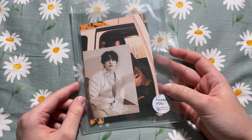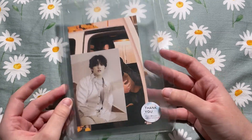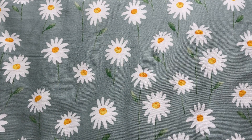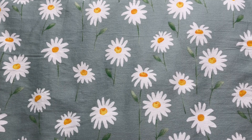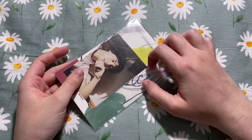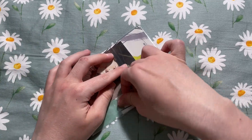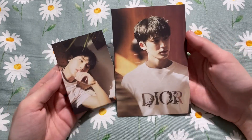I already bought duplicates so these will be going up for sale as well. Sometimes that's just the way it works with Mercari Japan — you just find better deals as you scroll, so you end up buying duplicates. But the price is so cheap that it works out.